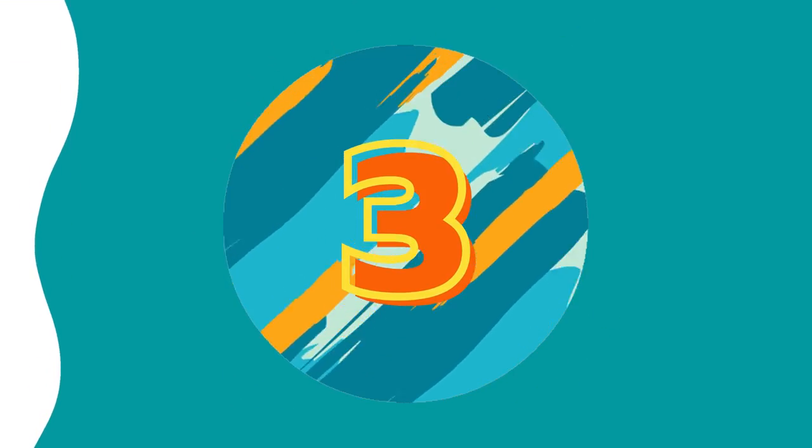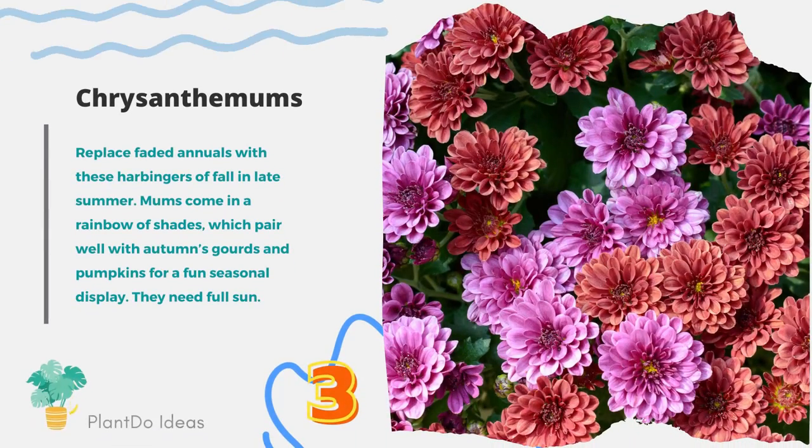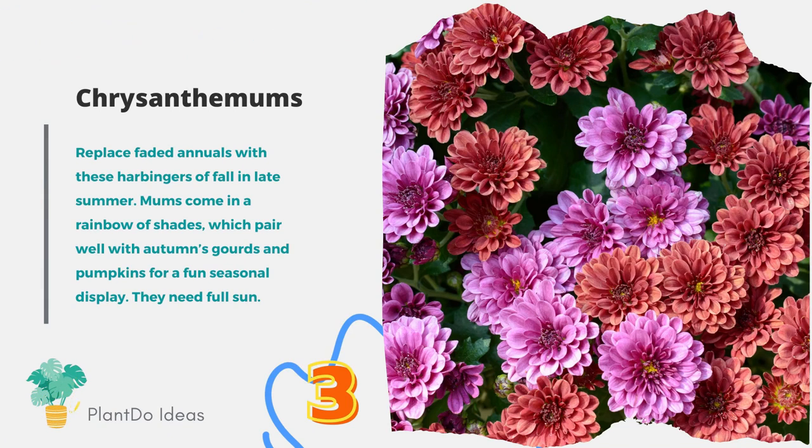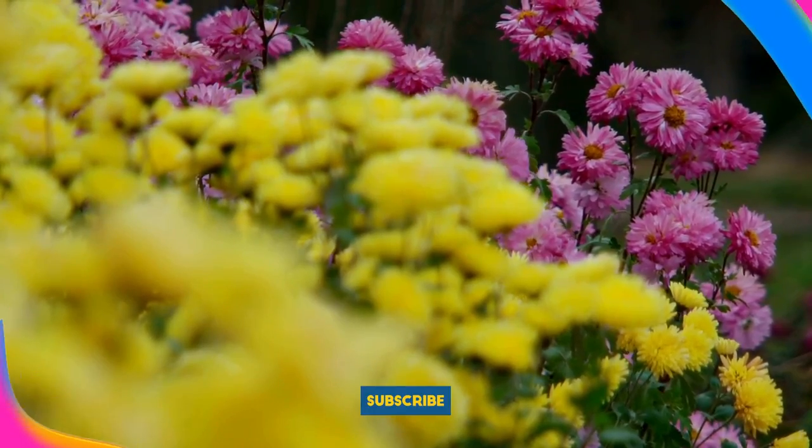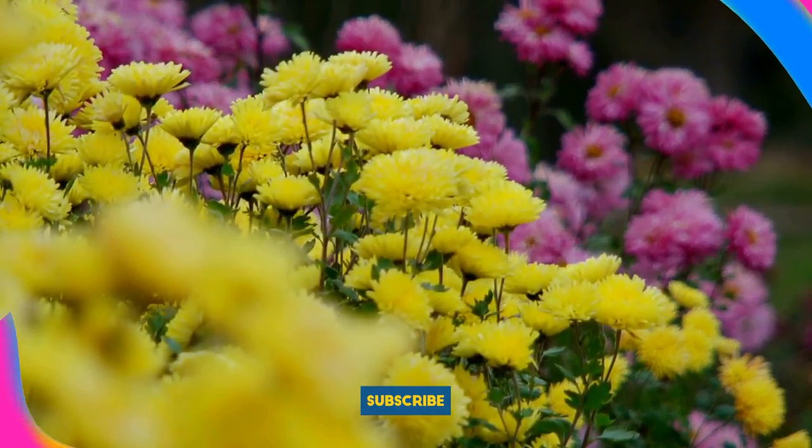Number 3: Chrysanthemums. Replace faded annuals with these harbingers of fall and late summer. Mums come in a rainbow of shades, which pair well with autumn's gourds and pumpkins for a fun seasonal display. They need full sun.